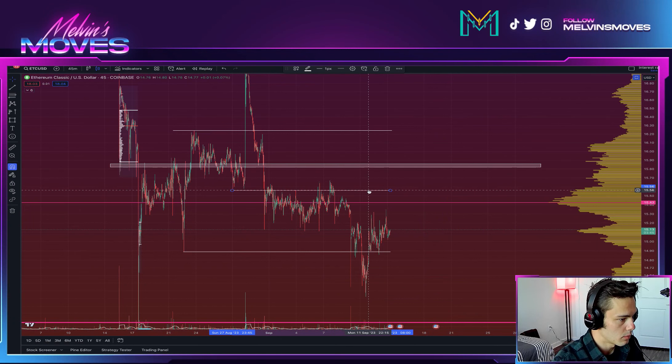Right now this is potentially a good resistance area, a good supply area. If you do end up breaking through here, the next area I would look for on the upside where you potentially end up finding resistance would be consisting of about 1586 to 1582.